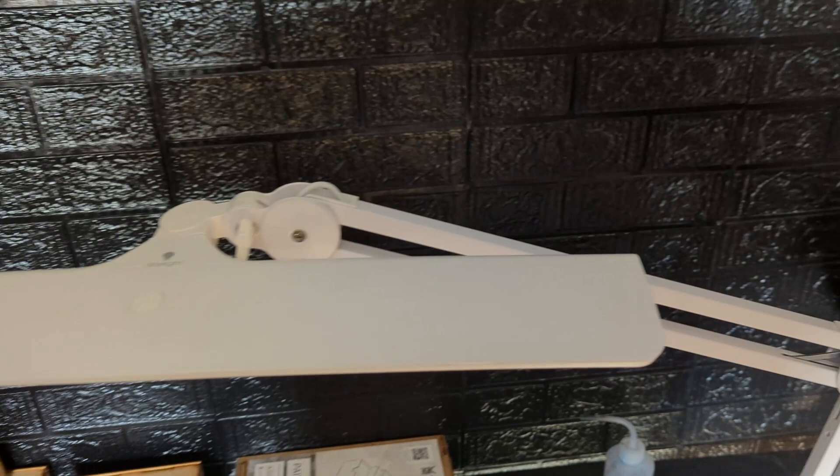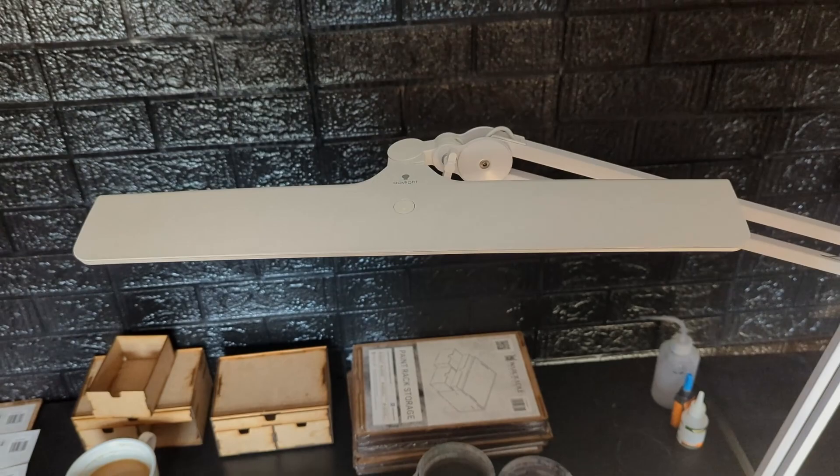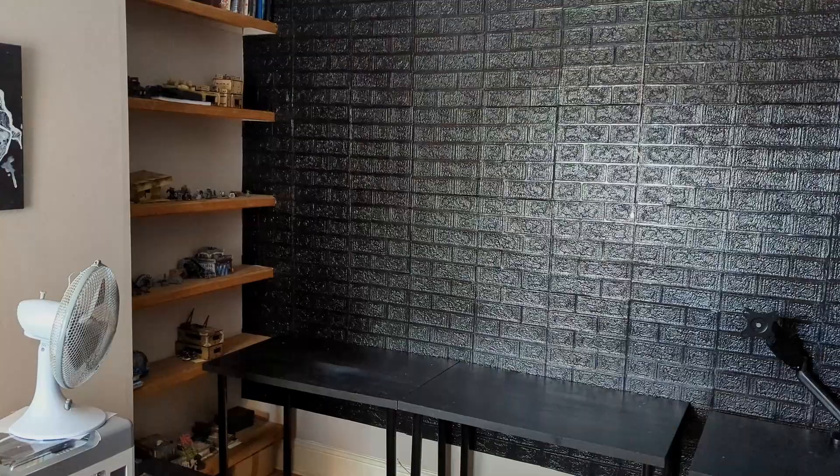Speaking of painting lights, this is another recent upgrade — a Lumi desk lamp from the Daylight Company. These lights are insane and they're well worth the investment. I'll pop a link to them in the description and you can check them out for yourself.